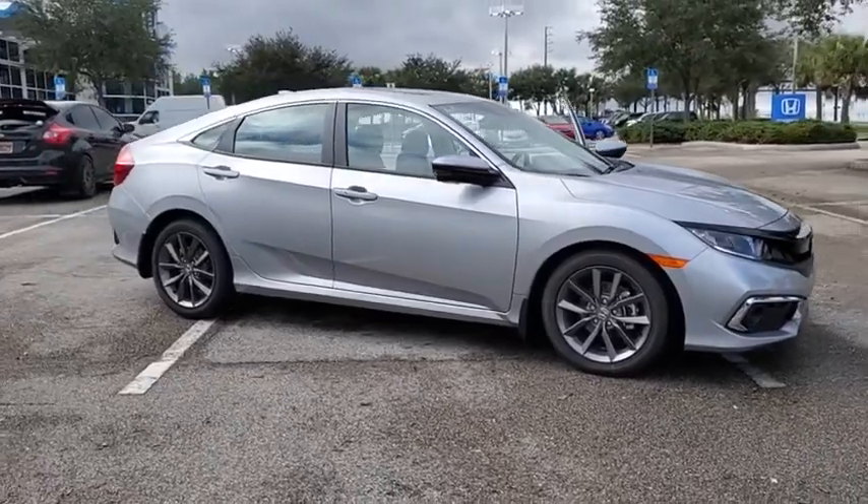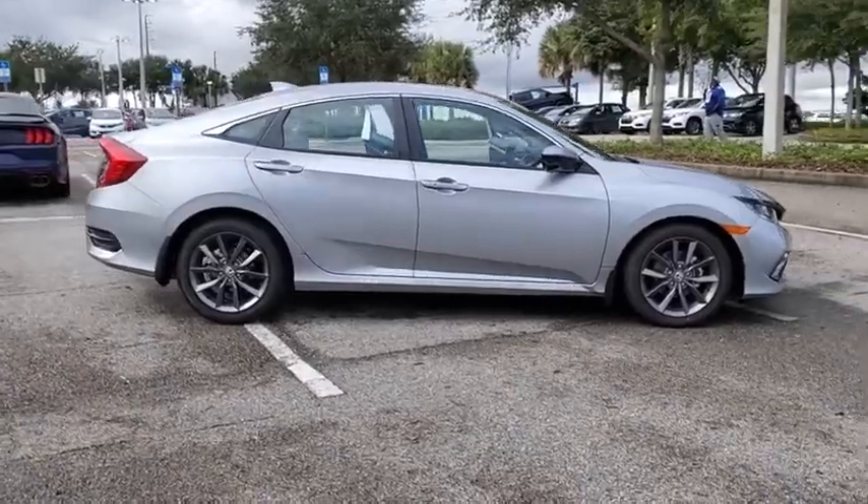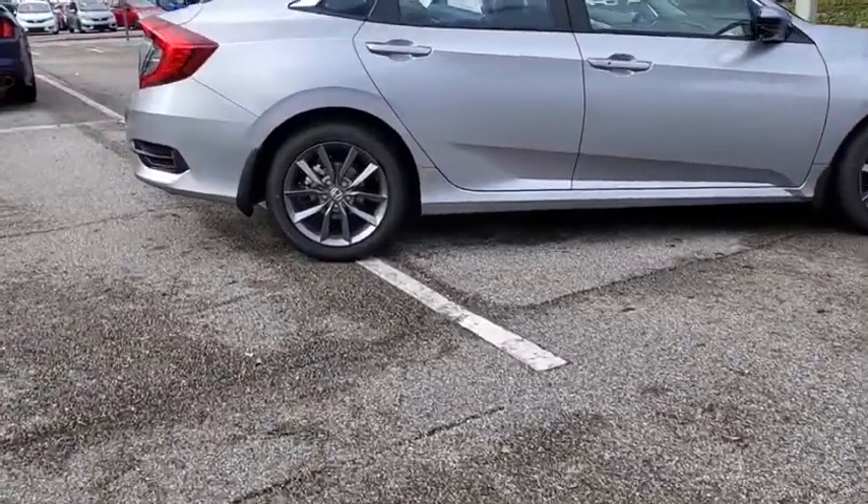We are pleased to show you the 2021 Honda Civic. Practical, awesome gas mileage, and incredibly reliable.